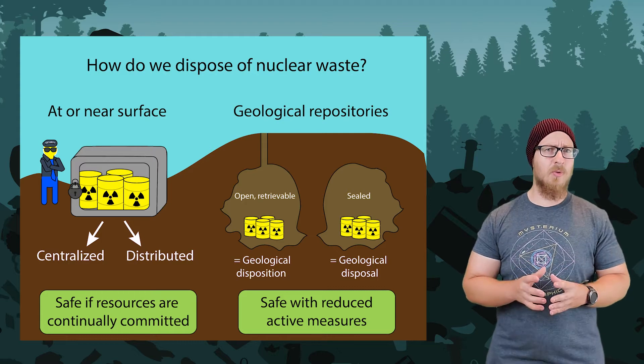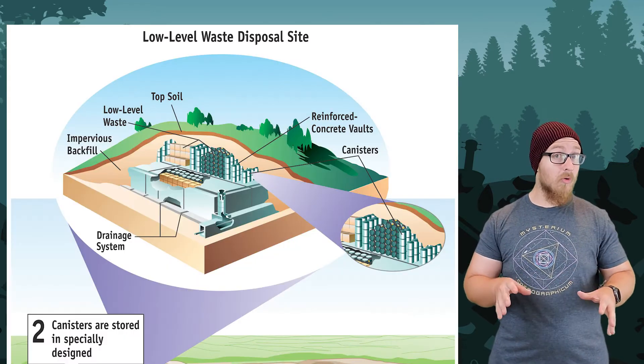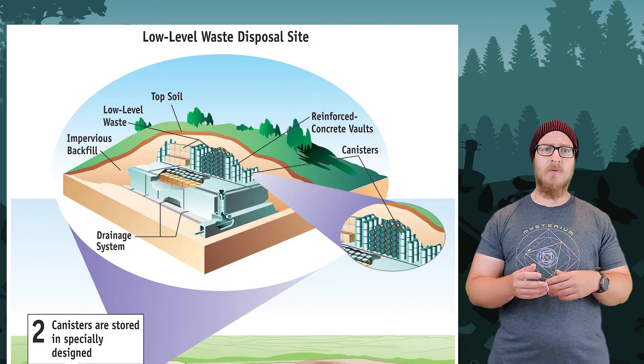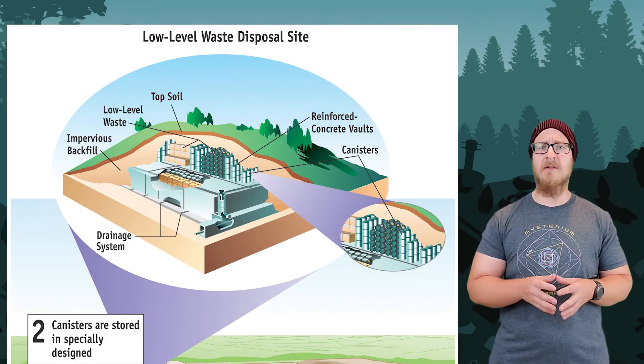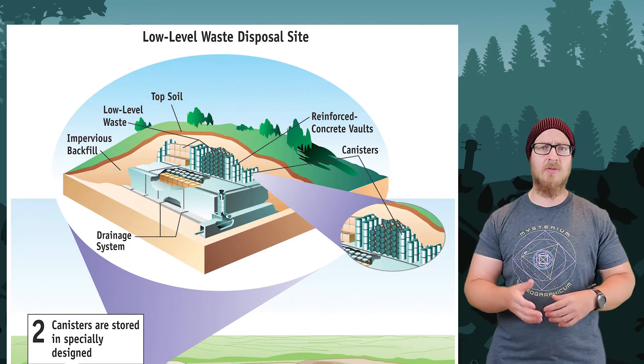Nuclear waste also needs to be disposed of in very special ways. Low-grade nuclear waste from hospitals, like equipment used for PET scans or radiation treatments, can be disposed of in near-surface sites. These look very similar to landfills, except they also include concrete vaults to prevent any radiation from escaping.